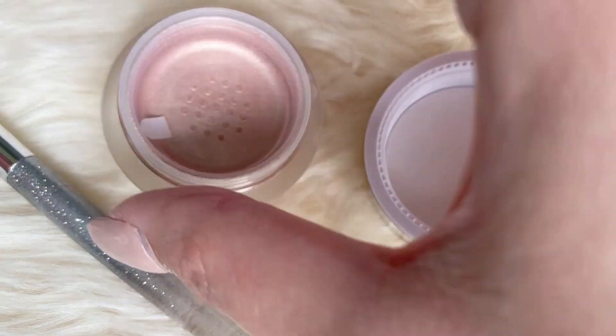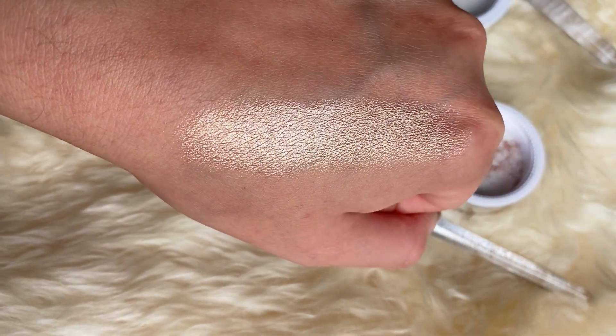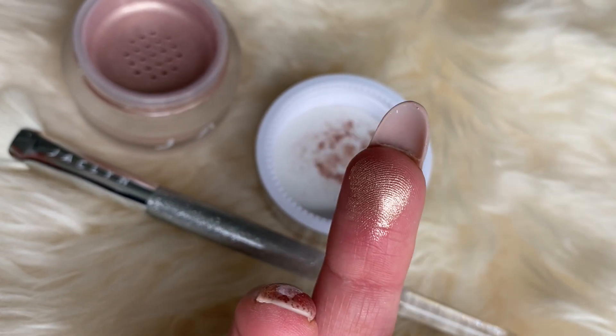It comes with a protective sticker that you take off, and when I swatched it on my hand — wow, this highlighter is beaming. The formula feels really smooth, almost a little creamy, and really silky. For loose highlighters I expected it to be super glittery, but this one did not swatch glittery at all — it just looked really smooth but super metallic. I swatched these in daylight so you can see the true colors, and I was really impressed.